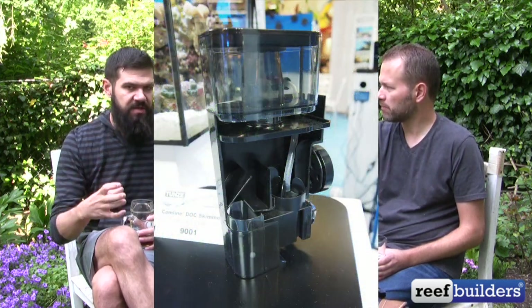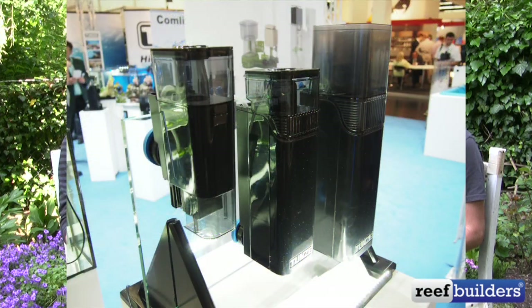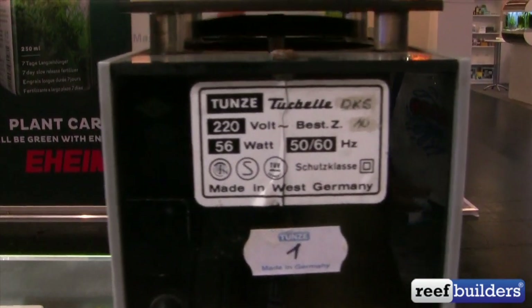Tunze had the little nano skimmers — the nano skimmers are nice. They're really trying to make things from the ground up that are interesting. That 2.5-watt little skimmer and the 9012 comm line — those kinds stand out especially in their mold and sleek look. But the skimmer that caught my attention the most was Tunze's old skimmer — celebrating that they've been building skimmers for half a century.